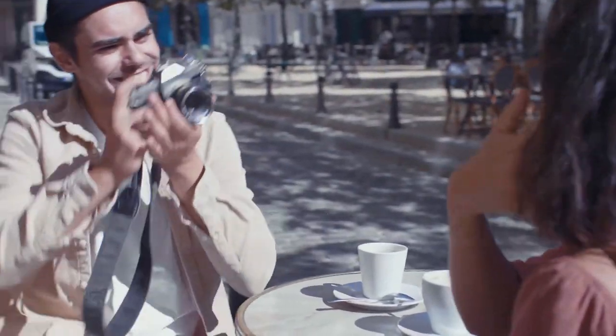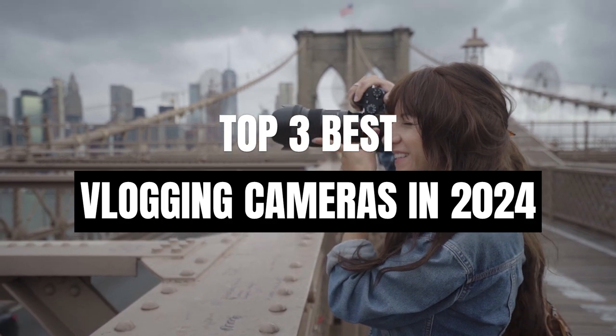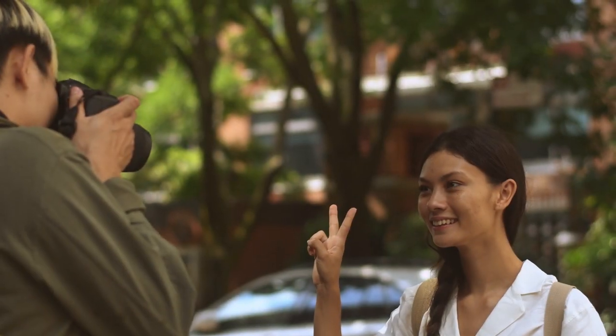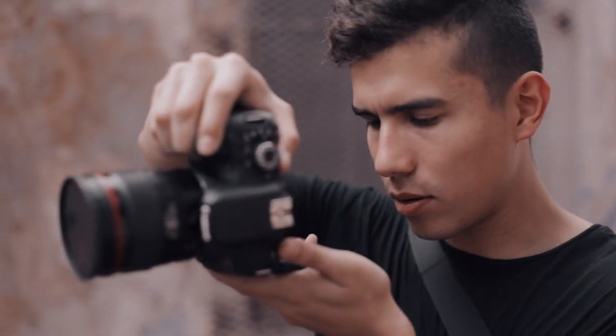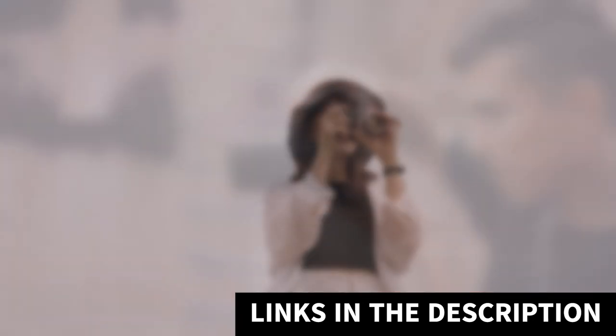What's up guys, today's video is on the top 3 best vlogging cameras in 2024. Through extensive research and testing I've put together a list of options that'll meet the needs of different types of buyers, so whether it's price, performance, or particular use, we've got you covered. For more information on the products I've included links in the description box down below which are updated for the best prices.